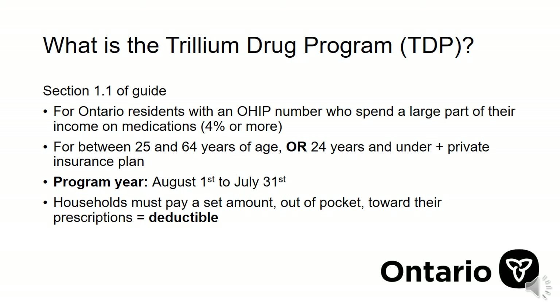The program year starts on August 1st and goes until July 31st of the next year. Households must pay a certain amount out of pocket towards their prescriptions before Trillium starts to pay for them. This is called the deductible, and I'll speak about it more in this video.